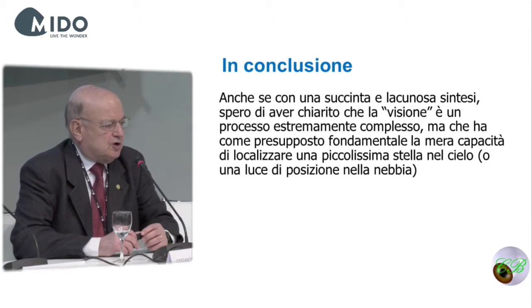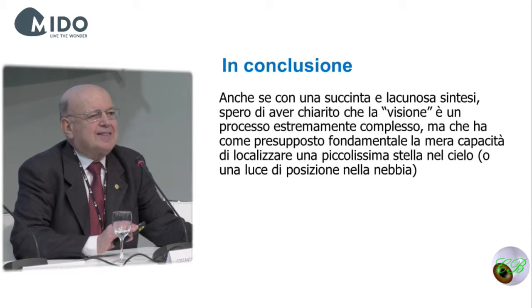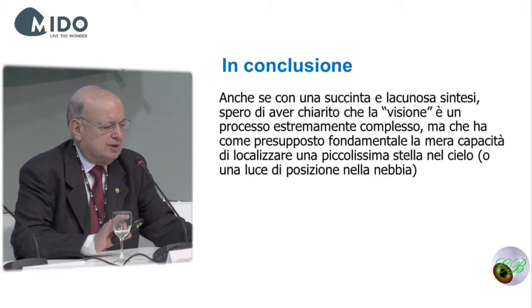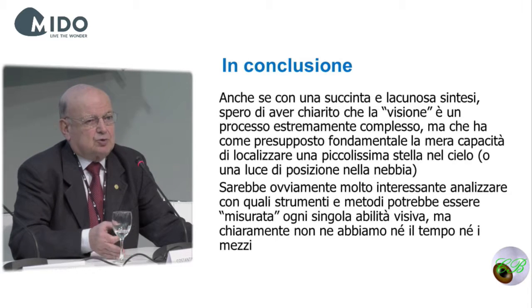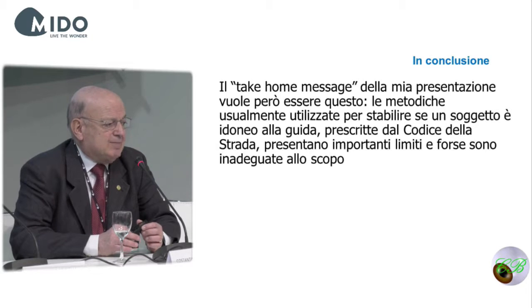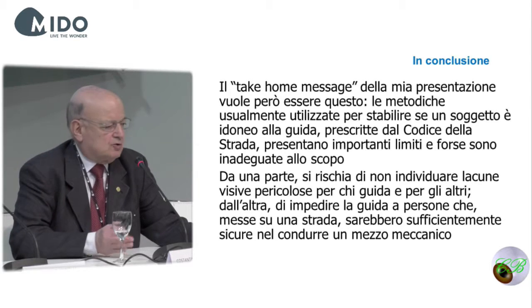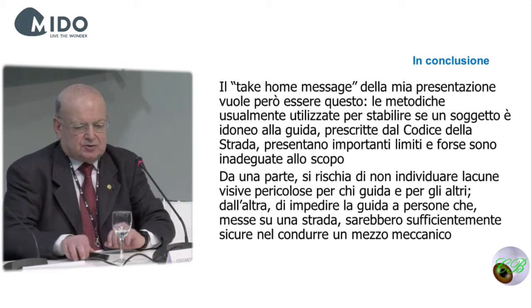In conclusion, I hope I was able to give you an idea about how complex the visual system is, while being based on some fundamental basic mechanisms — the first being the ability to perceive a very small object on a background of a different color. The take-home message of my presentation: the methods usually used to assess whether a person can drive have very important limitations, because you run the risk of not being able to identify some important gaps for drivers.